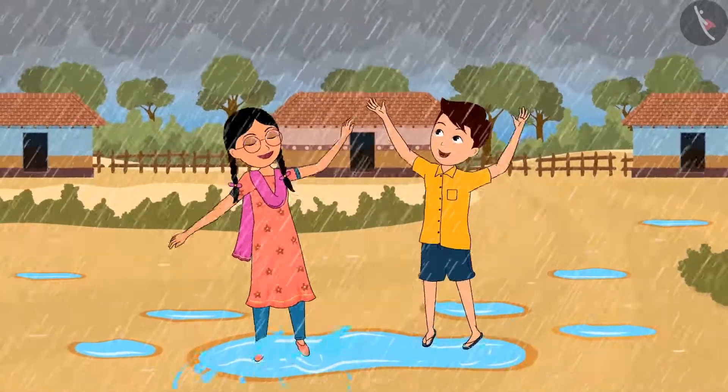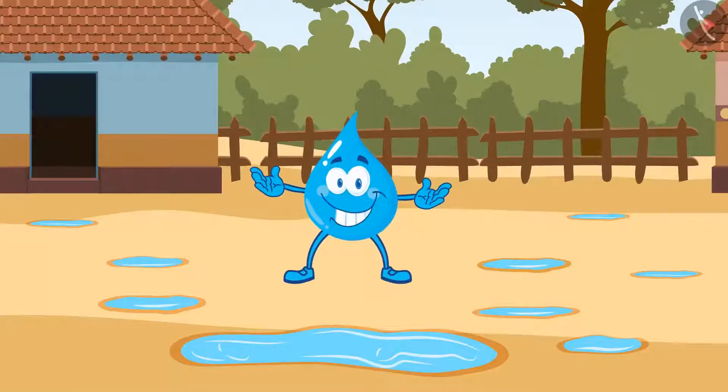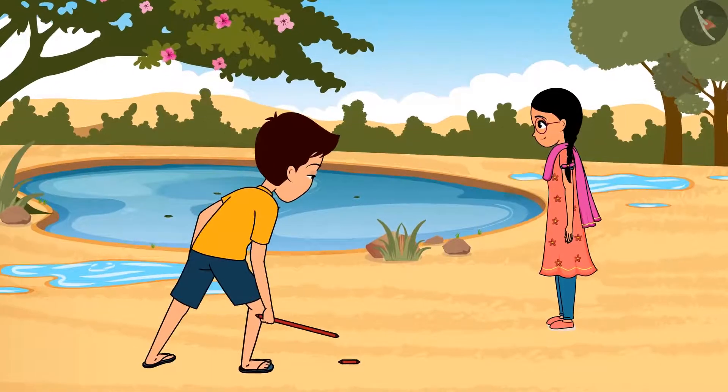It's raining! Let's play in the rain. After some time, water is collected in the pits and puddles. Today it will be fun to play. Let's play!